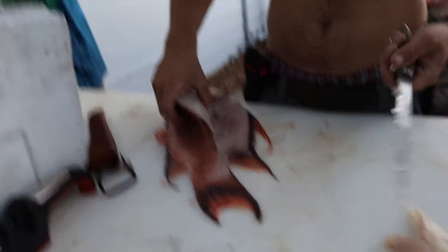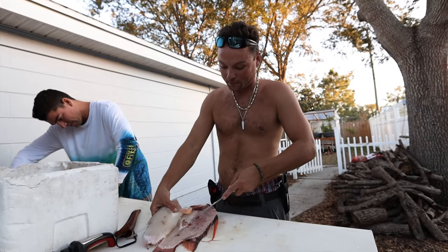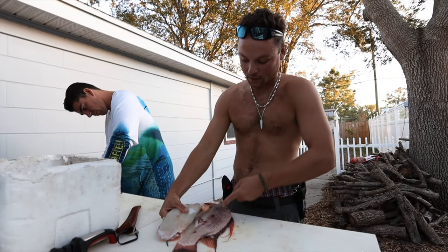Compare the porgy and the hogfish — they're honestly very similar. Don't overlook those porgies out there folks, they're good eating. They're really good eating — you cook them side by side with hogfish and they are pretty darn similar.